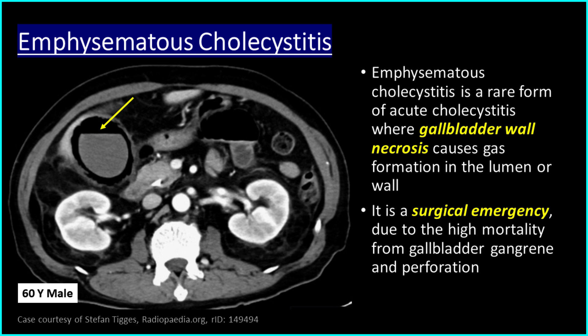Emphysematous cholecystitis is a rare form of acute cholecystitis where gallbladder wall necrosis causes gas formation in the lumen or wall. It is a surgical emergency due to the high mortality from gallbladder gangrene and perforation.